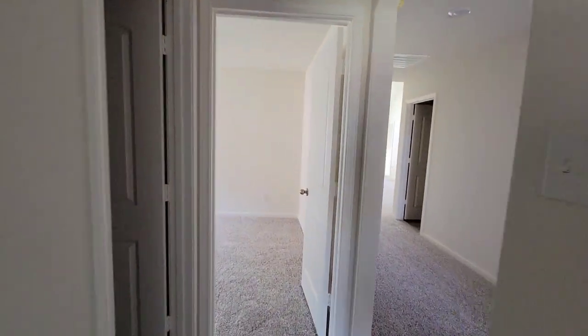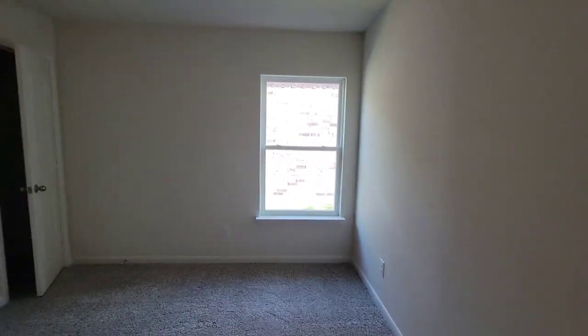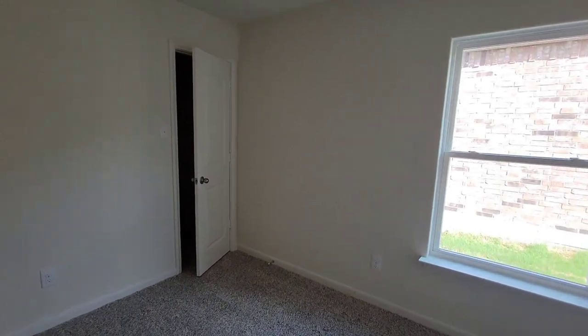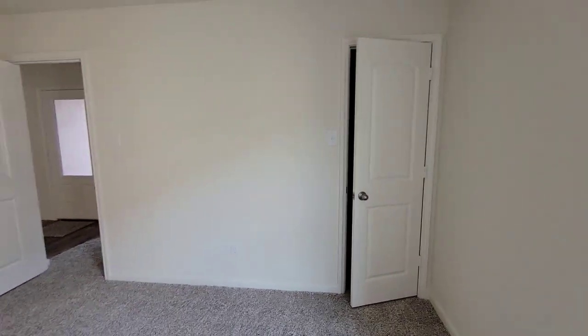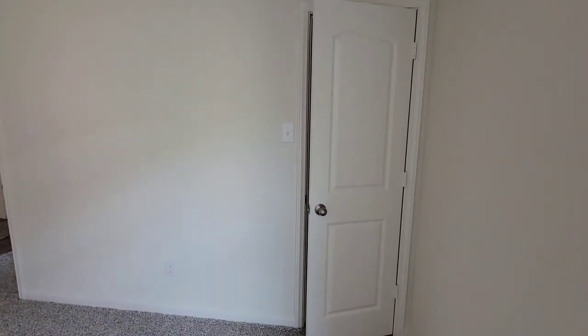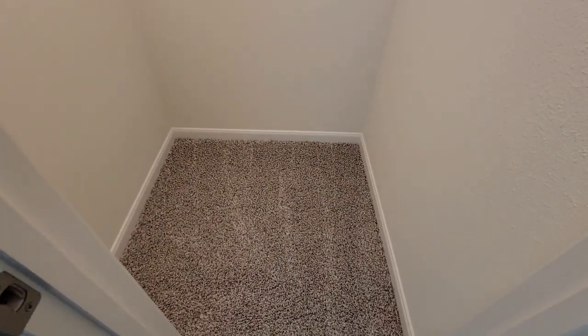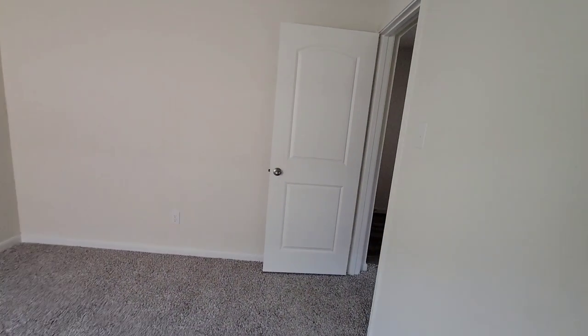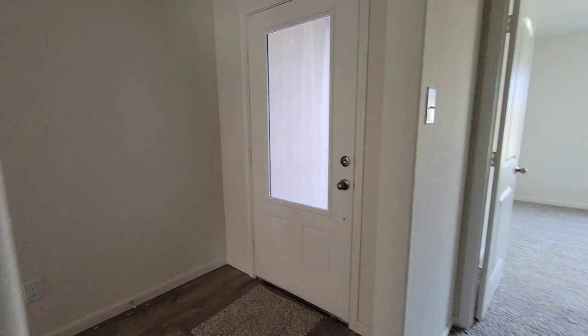So we're going to come on and walk over to the other one. We're going to the second bedroom — it's a nice size bedroom with a closet. Man, it's got some nice thick carpet in this house. LGI Homes.